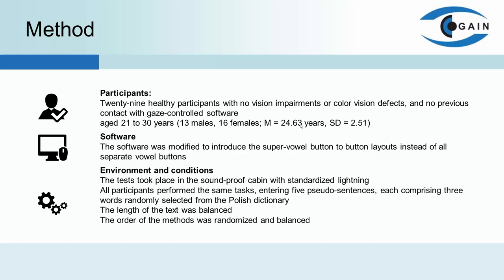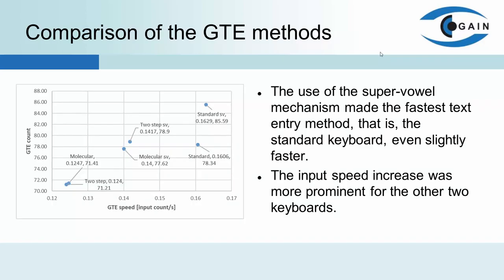The tests took place in a soundproof cabin with standardized lighting. Before starting the actual research, the tutor presented a brief description taking into account particular methods, and the eye tracker was calibrated. All participants performed the same task, entering five pseudo sentences, each comprising three words randomly selected from the Polish dictionary.